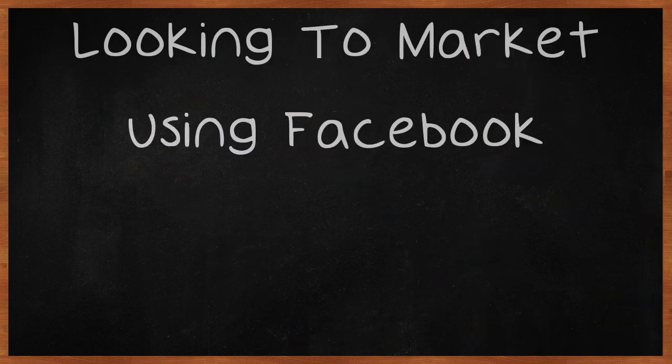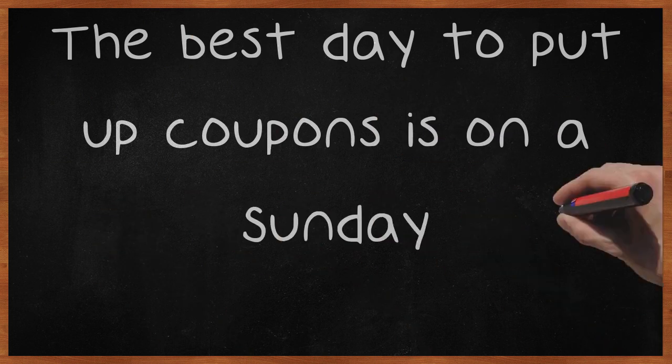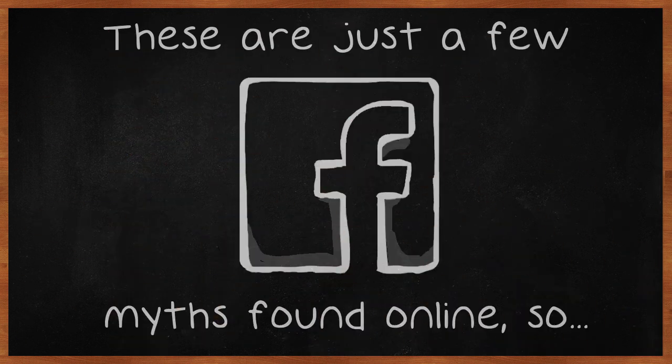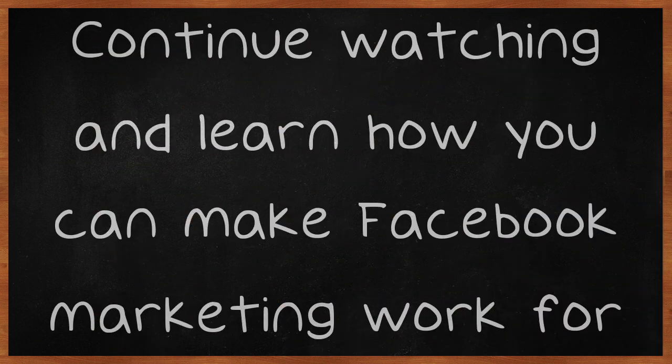Looking to market using Facebook? Try these ideas. The best day to put up coupons is on a Sunday. Add a pithy quote to your posts to increase engagement. These are just a few myths found online, so how can accurate information about Facebook marketing be found? Continue watching and learn how you can make Facebook marketing work for you.